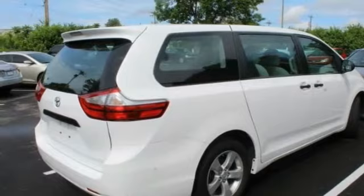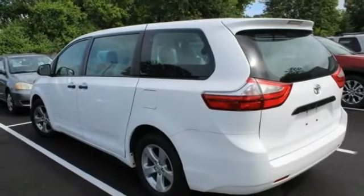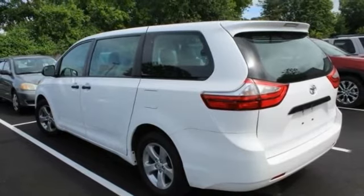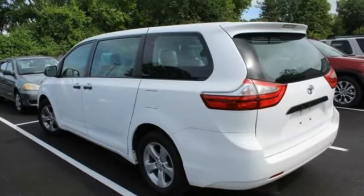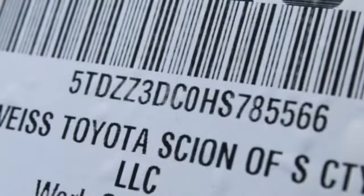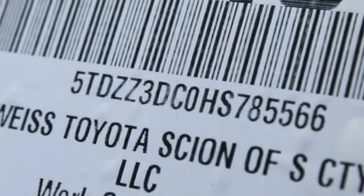Here are some of this vehicle's great options: tire pressure monitor, aluminum wheels, rear spoiler, brake assist, traction control, stability control, daytime running lights, four-wheel disc brakes, driver-illuminated vanity mirror, and a fourth passenger door.